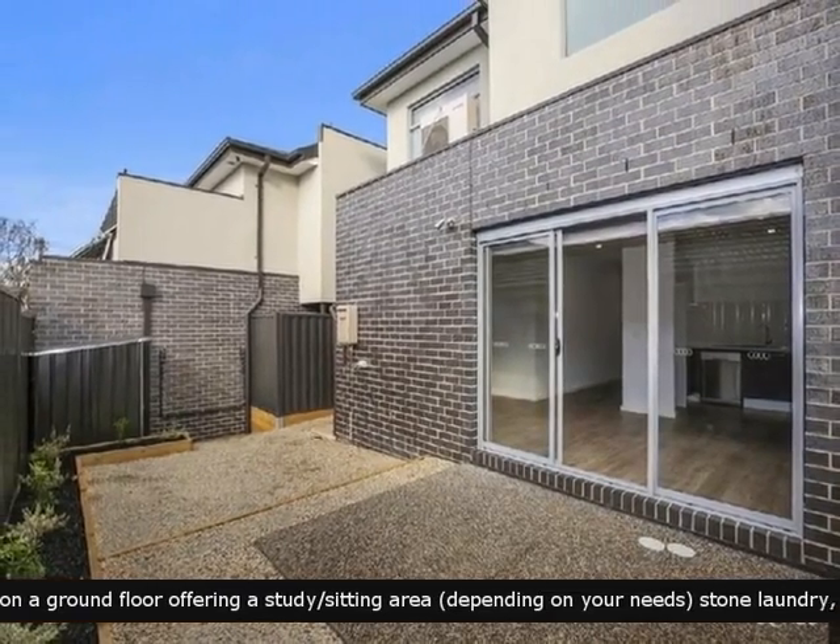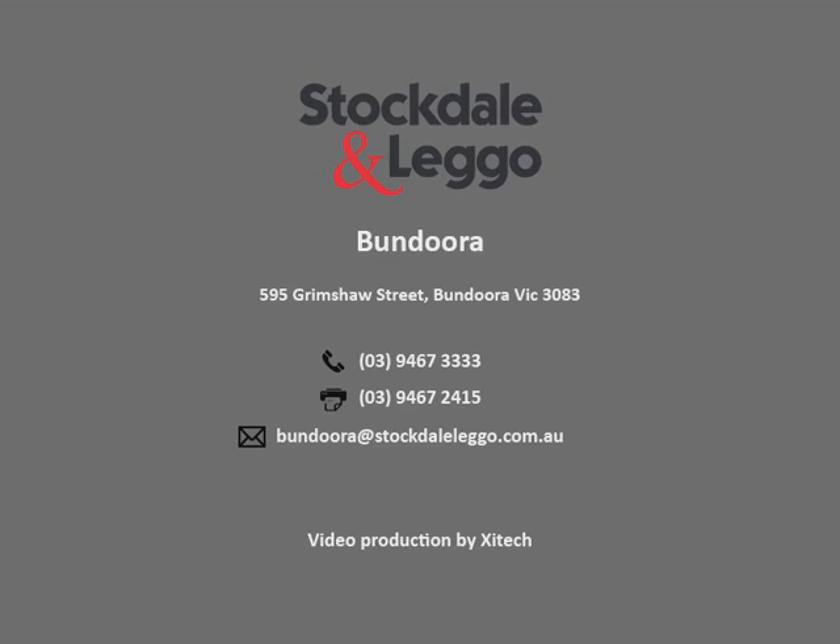This property is sure to impress. Call now to schedule an appointment.